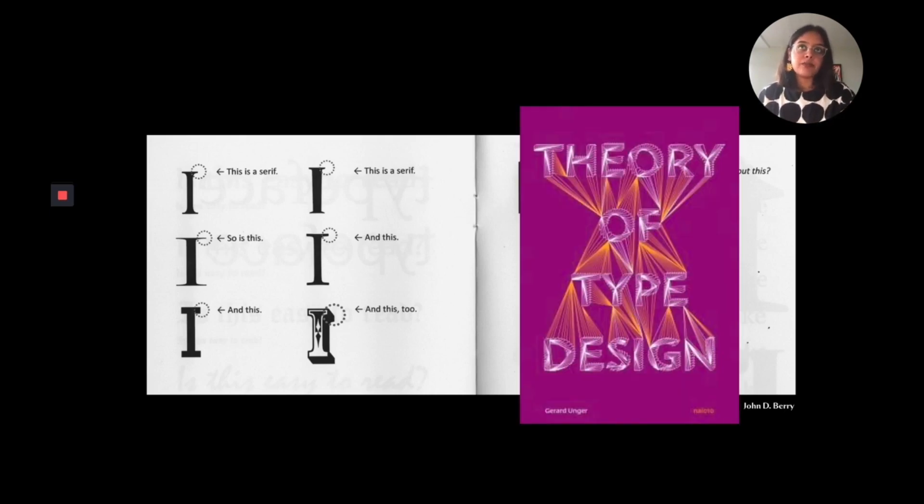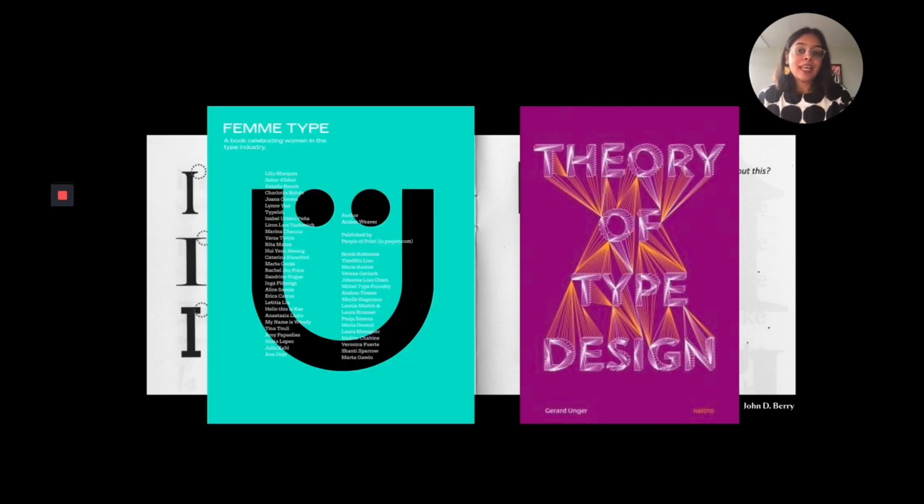Another crucial point was reading The Theory of Type Design by Gerard Unger — a brilliant book that highlights the ideas of conventionalism in typeface design. In his words: how would typography look if we move away from the core of this galaxy called type design and explore unconventional approaches to Latin and Indic typeface design? Femme Type was another really beautiful book that influenced and pushed me to create what I created during that one year.